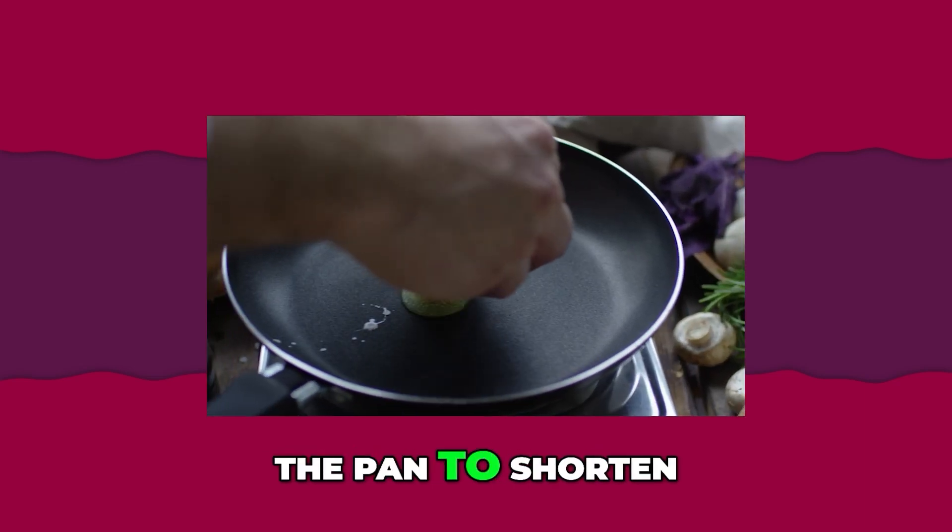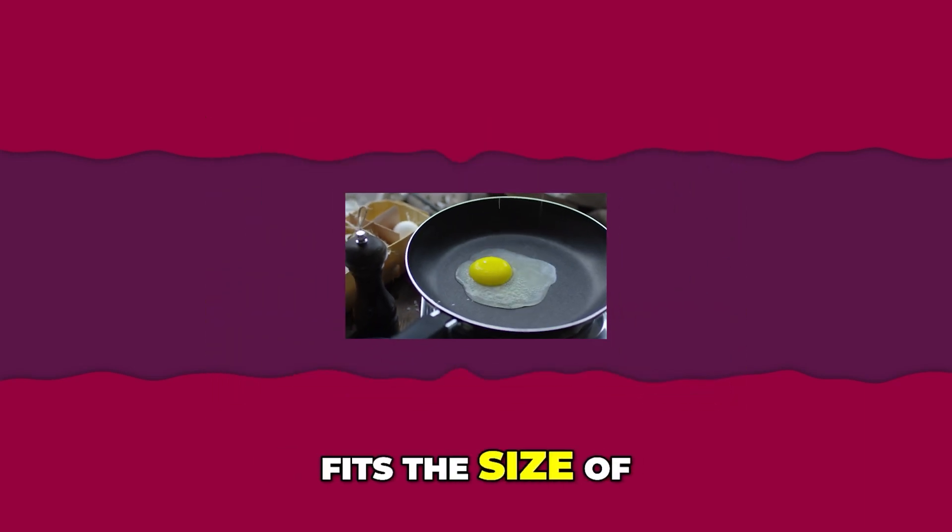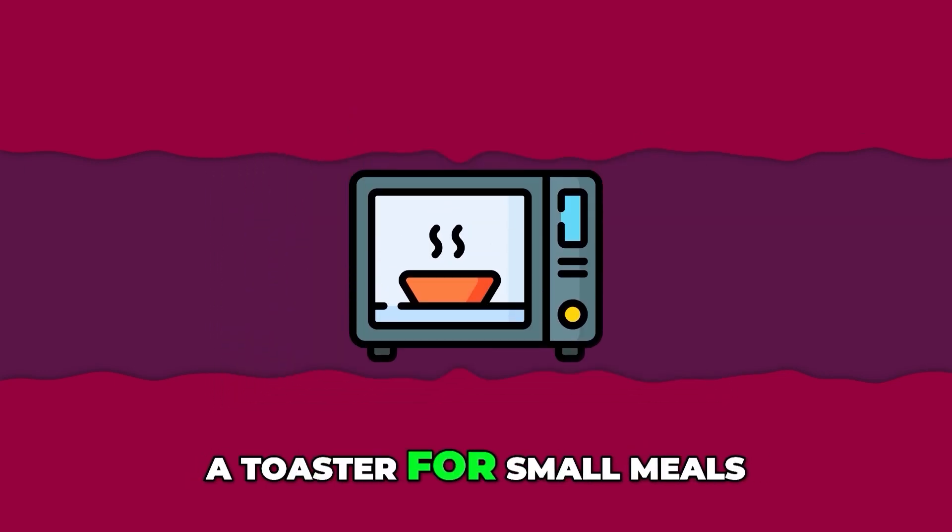Prepare meals effectively. Use a lid on the pan to shorten cooking time. Use a microwave or toaster for small meals.